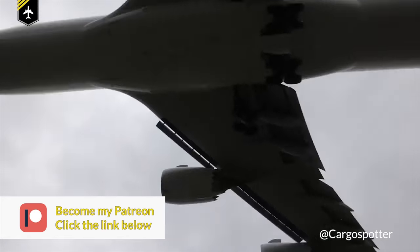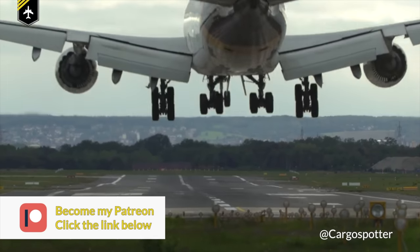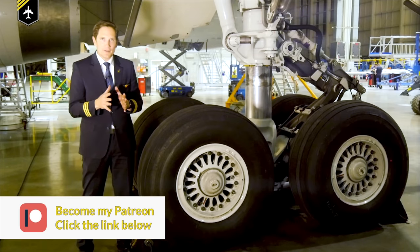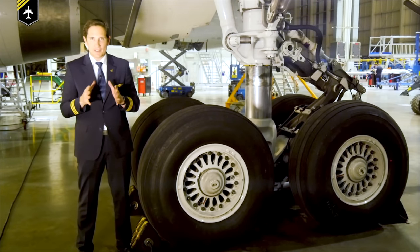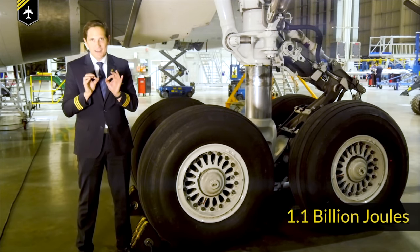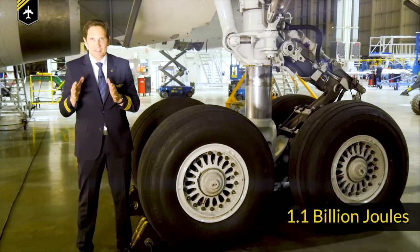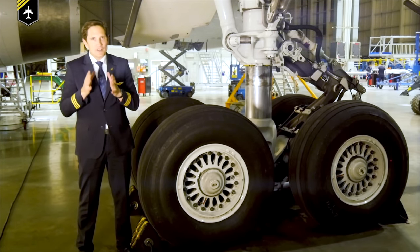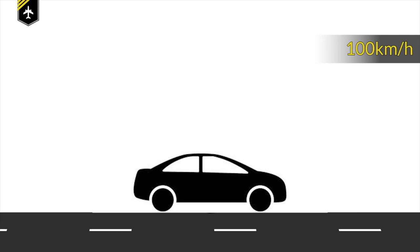To put this huge energy into perspective, imagine a 747-8 freighter with a maximum landing weight of 340 tons moving at 150 knots at the moment of touchdown. That's over 1.1 billion joules of energy within this moving system. Hard to imagine? That's the amount of kinetic energy an average car has if it were traveling around 4,300 kilometers.